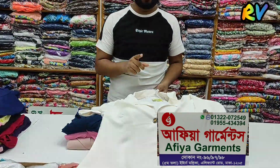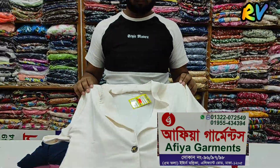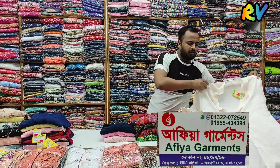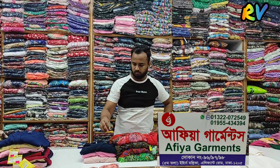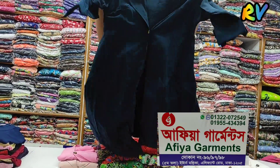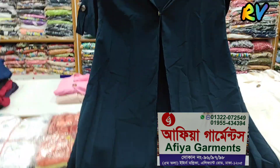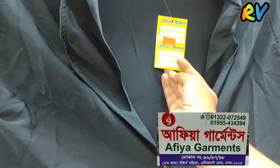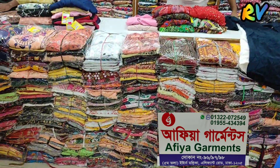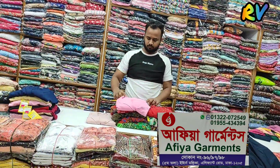It looks very nice. Here sizes are available in large and extra large shades. You can get colors — it comes in styles like navy blue. These products look like wholesale and are super cheap.